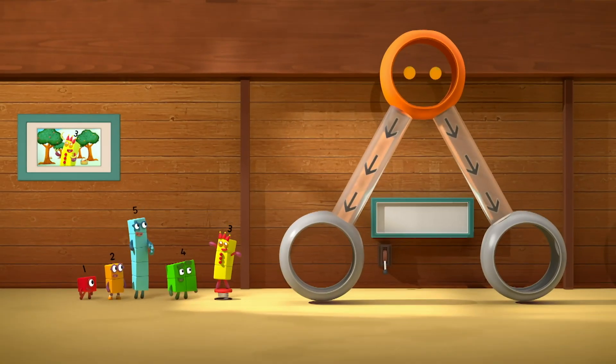Welcome, welcome, welcome to my fantastic Fun Fruit Factory, where we serve up fresh fruit all day.